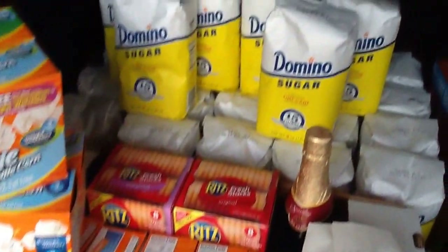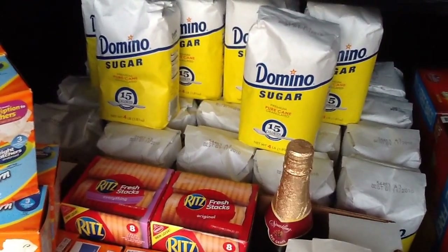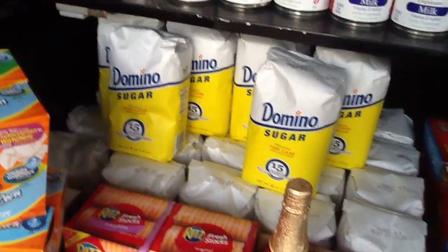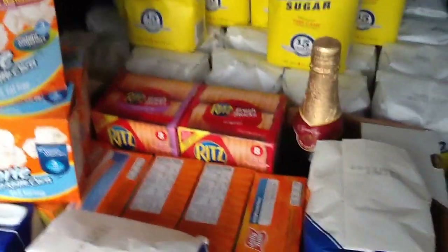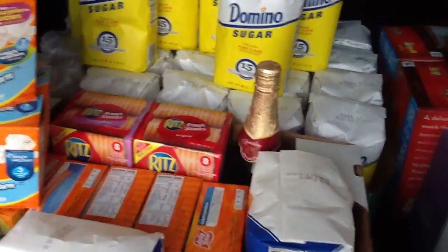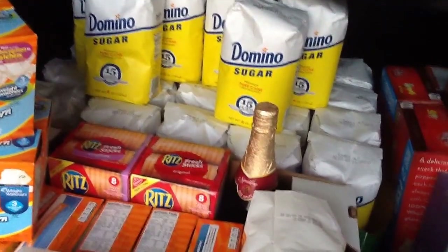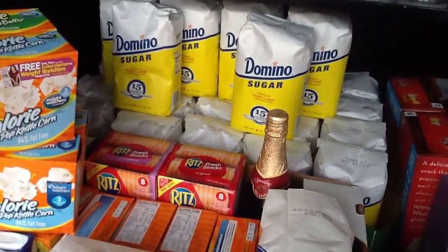One of the big deals I wanted to do for sure was the Domino's Sugar. It was ringing up $1.47 to $1.48. We used the $0.40 off of one coupon — that doubled up to $0.80. So take $0.80 off of $1.45 — do the math. A great deal on sugar.